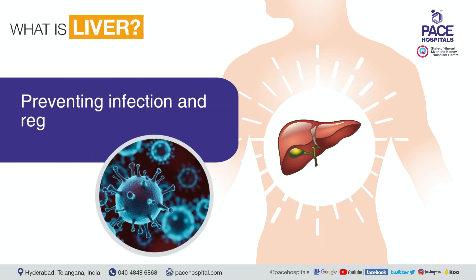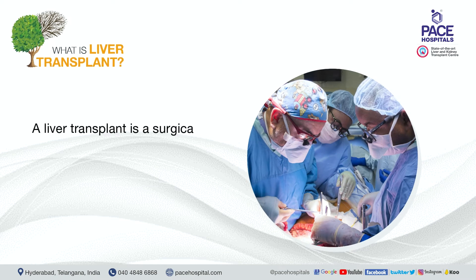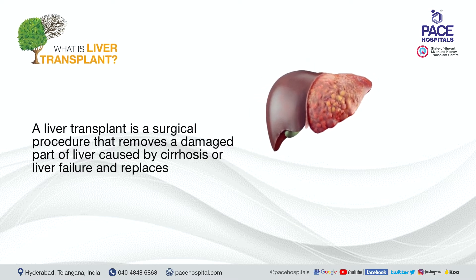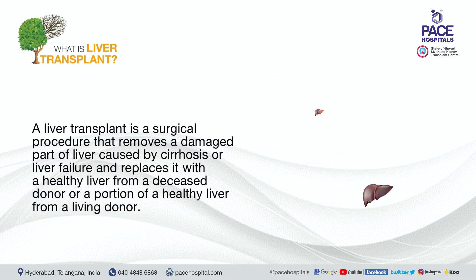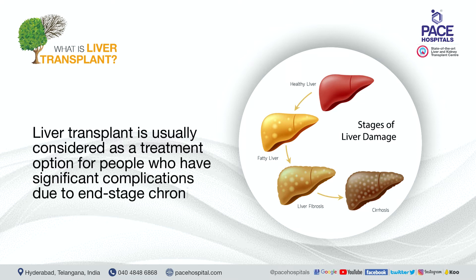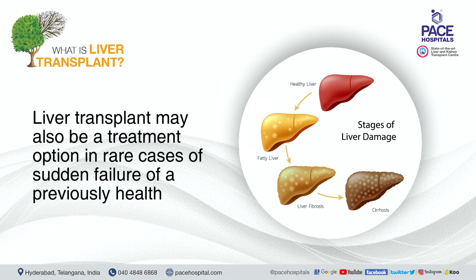A liver transplant is a surgical procedure that removes a damaged part of the liver caused by cirrhosis or liver failure and replaces it with a healthy liver from a deceased donor or a portion of a healthy liver from a living donor. It is usually considered as a treatment option for people who have significant complications due to end-stage chronic liver disease, and in rare cases, for sudden failure of a previously healthy liver.